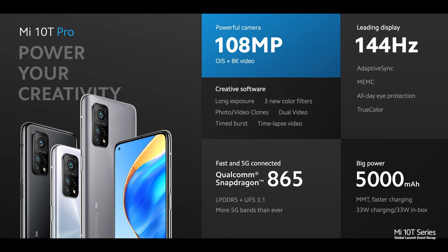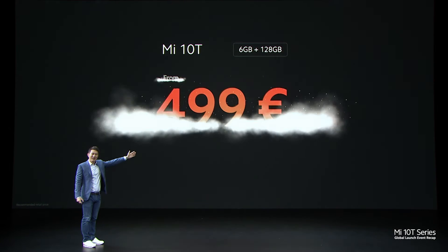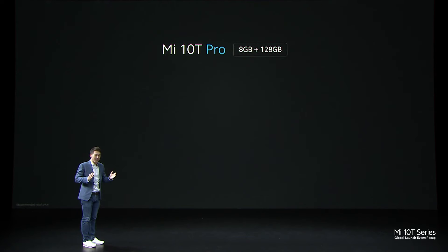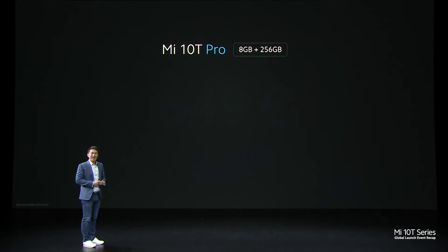Mi 10T Pro is built to power your creativity, featuring a 108-megapixel camera. Mi 10T has nearly all the features of Mi 10T Pro — only the camera and design colours differ. The Mi 10T will start at just 499 euros, and for more RAM, just 549 euros. The Mi 10T Pro will start at just 599 euros, and for double the storage — 8 plus 256 gigabytes — at just 649 euros.